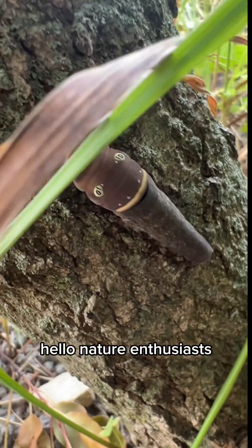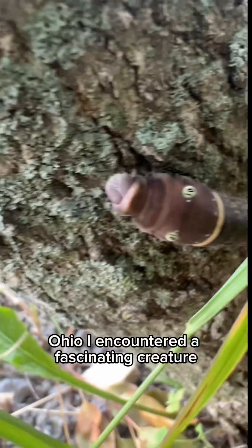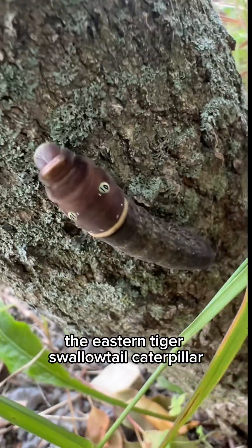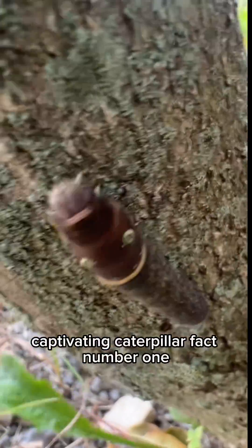Hello, nature enthusiasts. During my visit to the eco-center near Caledonia, Ohio, I encountered a fascinating creature, the eastern tiger swallowtail caterpillar. Join me as we explore some intriguing facts about this uniquely captivating caterpillar.